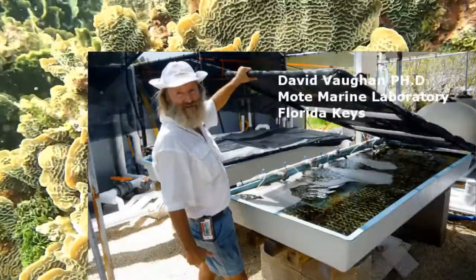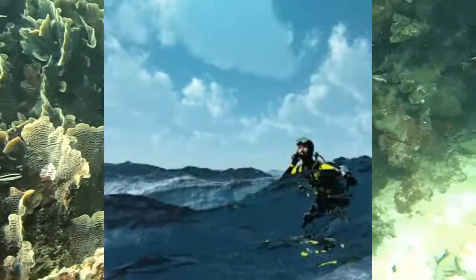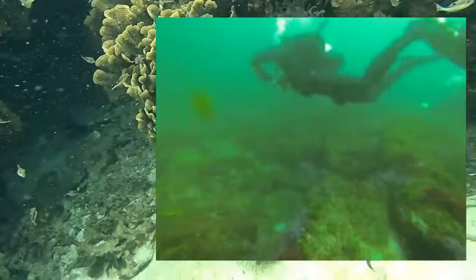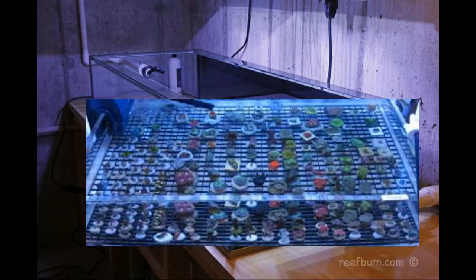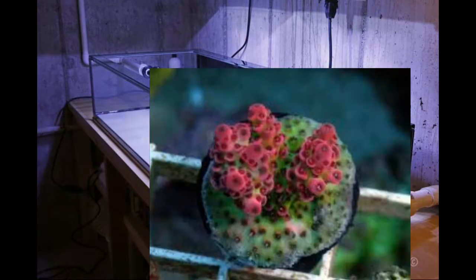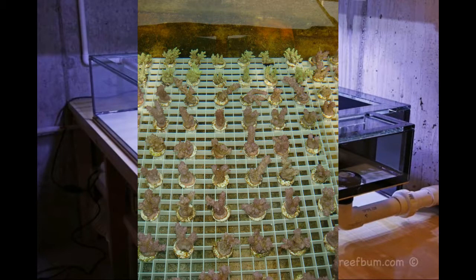Land-based coral nursery tanks serve several important functions in a coral restoration program. Due to weather and operational logistics, it is sometimes challenging or impossible to provide ideal conditions in open water nurseries. These tanks allow us to efficiently perform specific tasks each day to ensure the new coral babies receive the best care while they are the most vulnerable. Here we can monitor and record growth rates, colony variations, and species adaptations.